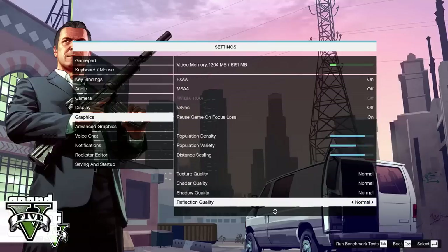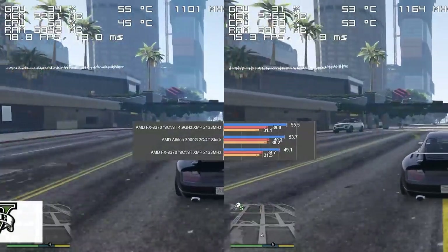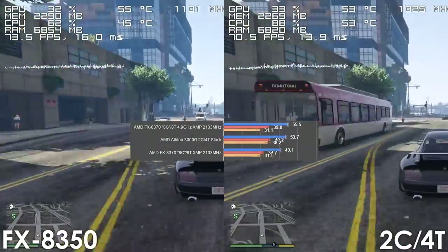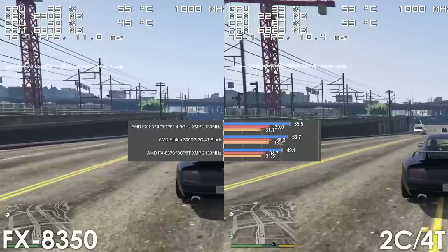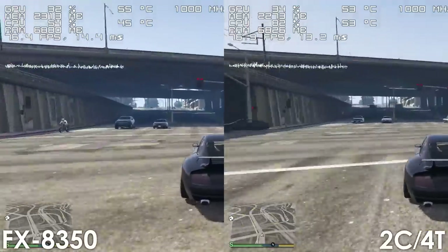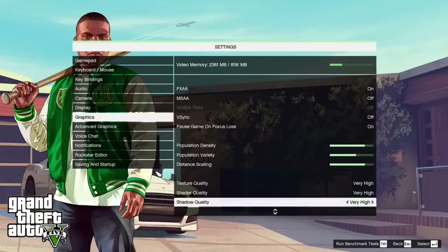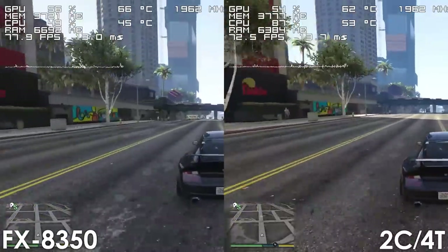Next up we have GTA V, which is another game where the 4.9GHz FX8370 is shown not performing any better than the stock Athlon 3000G in the Gamers Nexus video. In my testing, my stock FX8350 actually performs a bit better than our 2-core 4-thread processor, regardless of which settings we use.